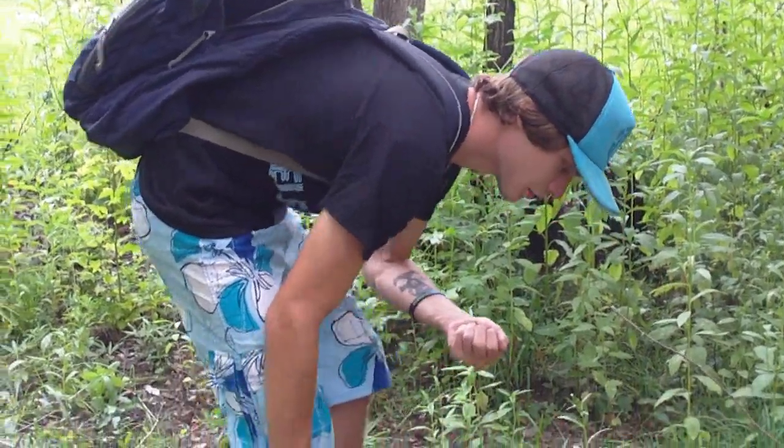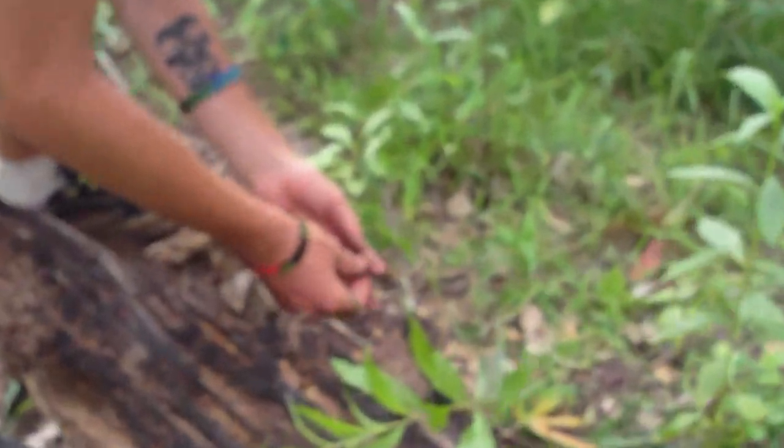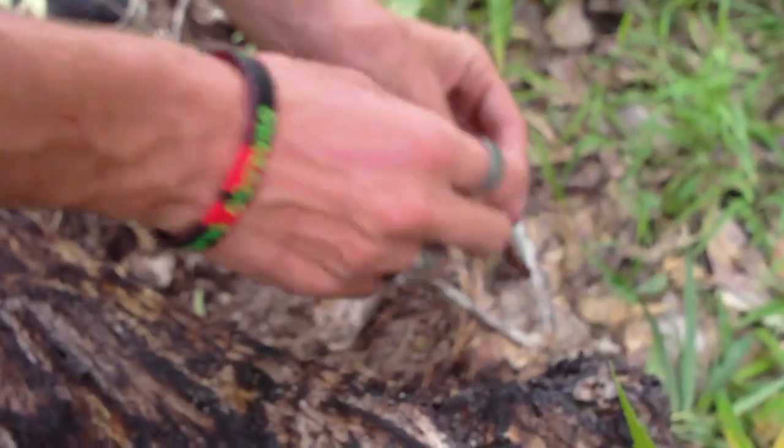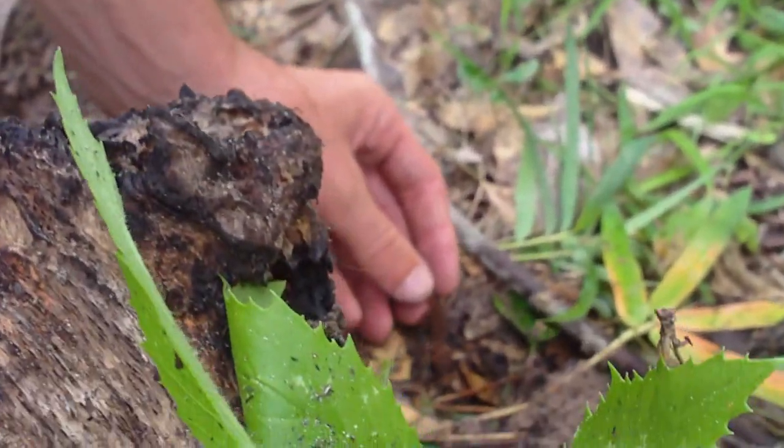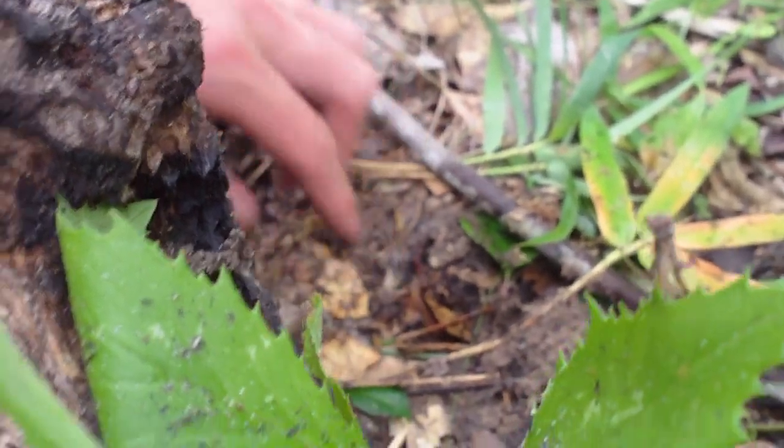We're going to release him back under this log where I found him. I'm trying not to handle him too much — I don't want to hurt him. And there he goes.